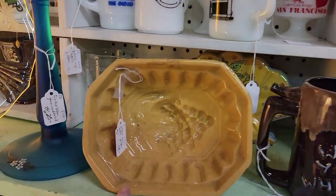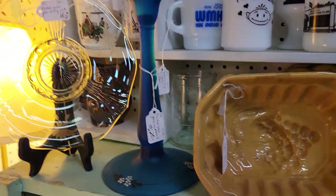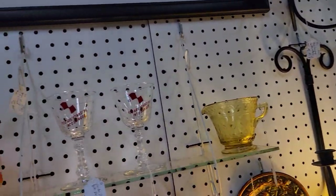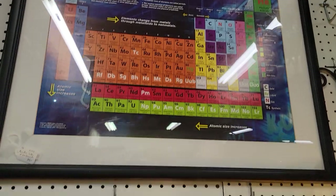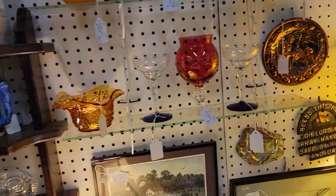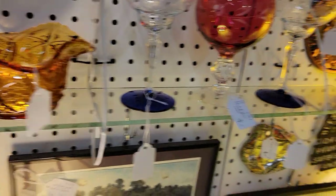They've been selling the yellowware molds — we had a bunch and all of a sudden they're all gone. Here's a periodic table of elements — perfect for a child's room or college dorm room. Keep learning while you have some artwork up — $8.40 on that beautiful piece of amber glass. Some great old framed pictures.